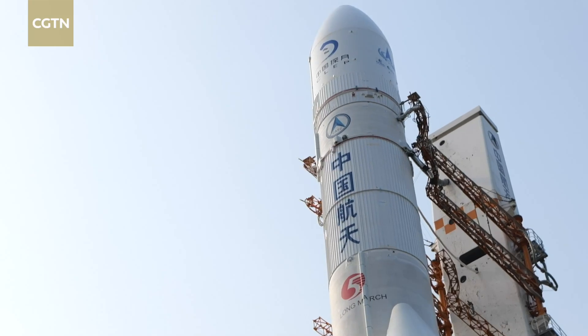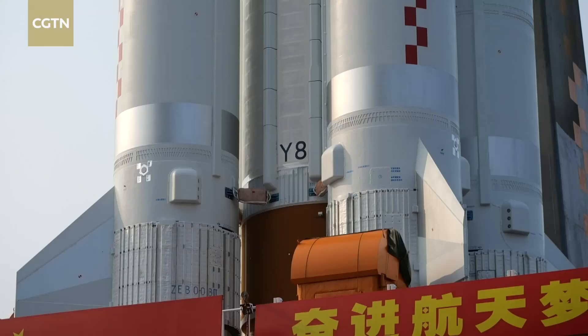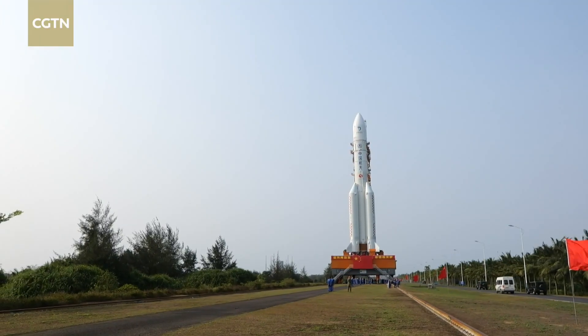And now for the Chang'e 6 mission, where the probe is to retrieve samples from the mysterious far side of the moon, an even more powerful Long March 5 rocket is tasked. This Long March 5 rocket has a greater carrying capacity and can haul a heavier probe. Compared to the Chang'e 5 mission, the weight of the probe this time is heavier by 100 kilograms. Going to a lunar transfer orbit with an increase of 100 kilograms is a considerable upgrade for our rocket.